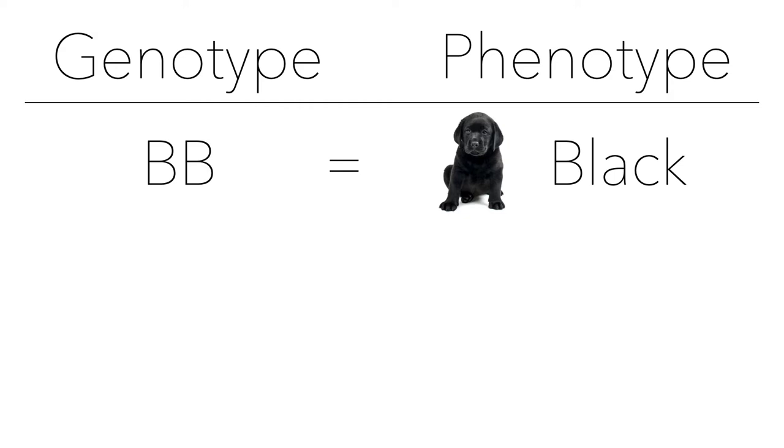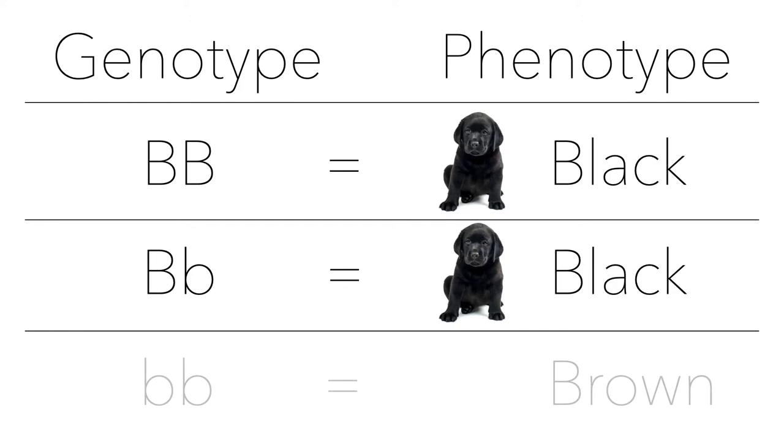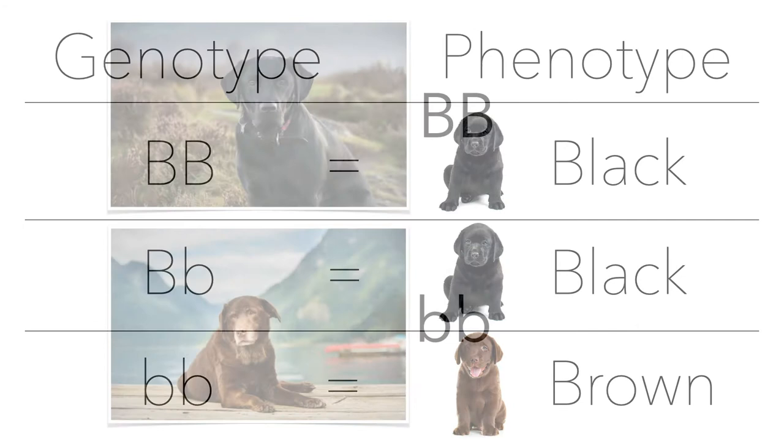The genotype, or the genes that make up this dog, can be as follows. You can have a big B from mom and a big B from dad — that would be a purebred black, which is your phenotype and physical representation. You could also have big B, little b — that would also be black because you have that dominant gene. The only time you see the brown trait is if you have little b, little b.